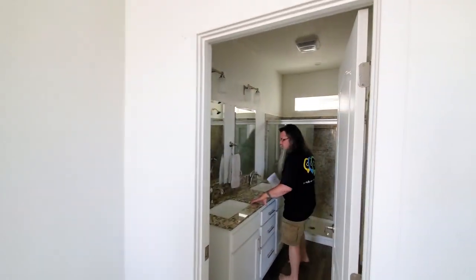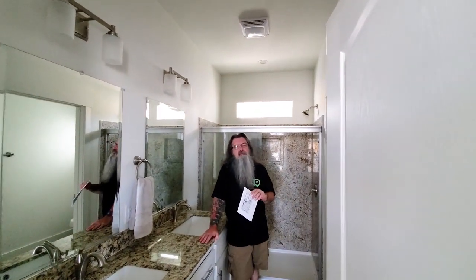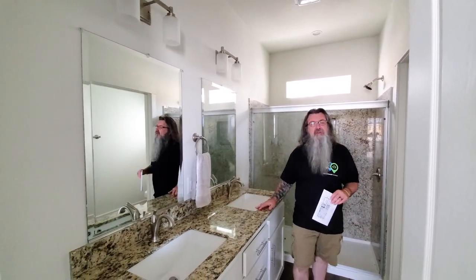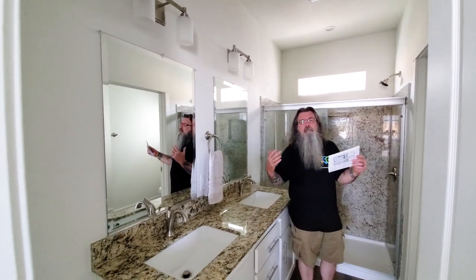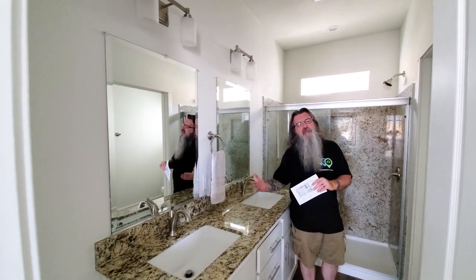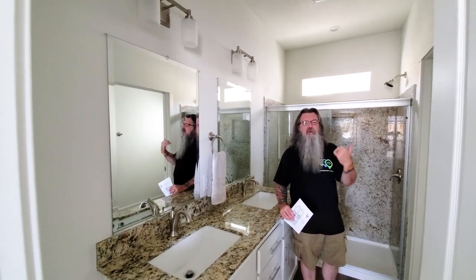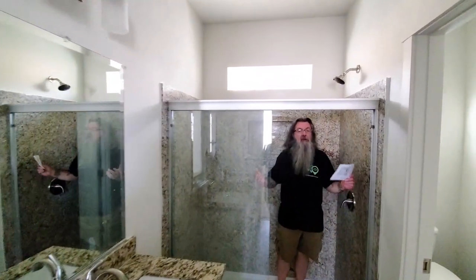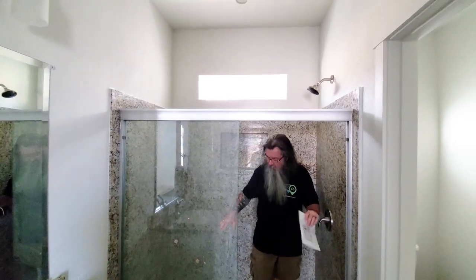One of the issues with manufactured housing over the years has been the quality of features in the home. This one has simulated marble countertops and a his-and-her sink, which is really becoming commonplace in modern manufactured housing — we see that in just about every home. Another trend I really like is that almost every manufactured home now has a walk-in shower. This one has marble backsplash surround and glass doors — it's just great. The quality of manufactured housing compared to even 15 or 20 years ago is so dramatically different. The homes from years ago just pale in comparison.